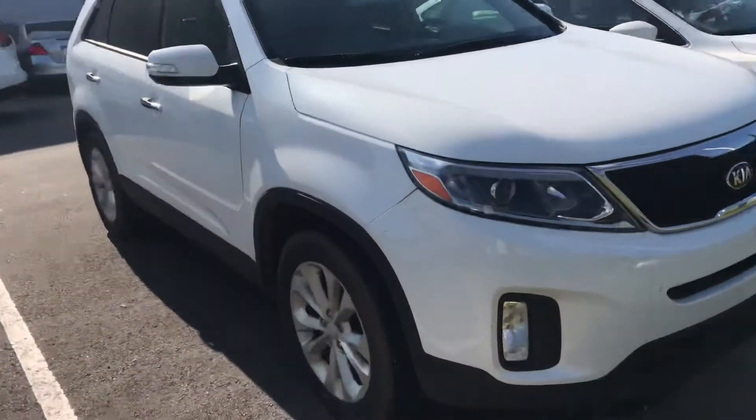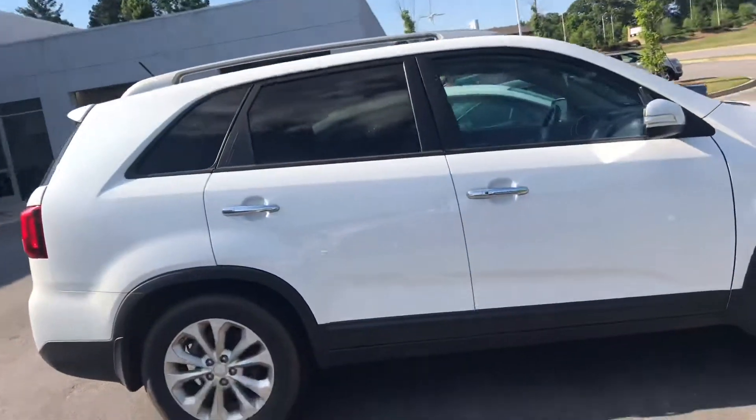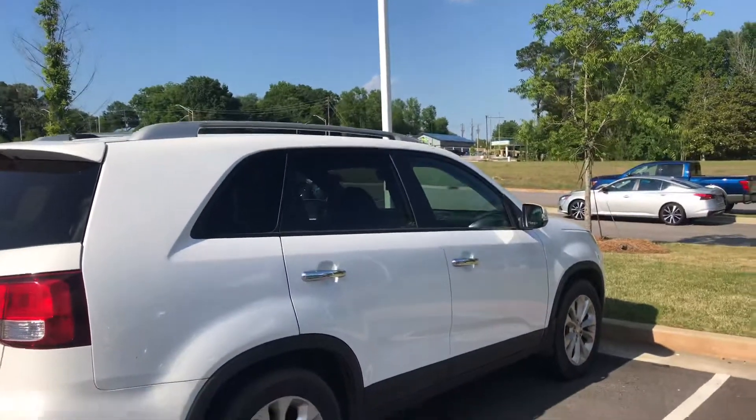It's a really good SUV. It has the back sonar, so when you're backing up it'll alert you if you're getting too close to an object. Also the backup camera, with the roof rack.